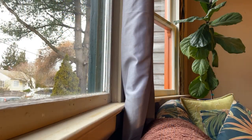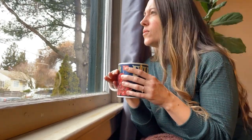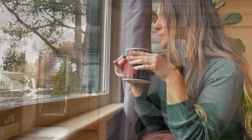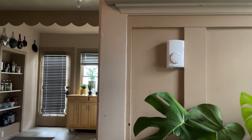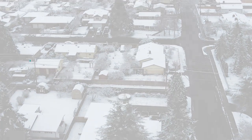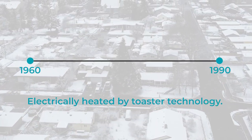But what about how you heat your home? On cold days, a heating system could operate for most of the day. Did you know that many homes are still heated with the same technology as a toaster? That's right — if your home was built between the 60s and 90s, it may be electrically heated by toaster technology.